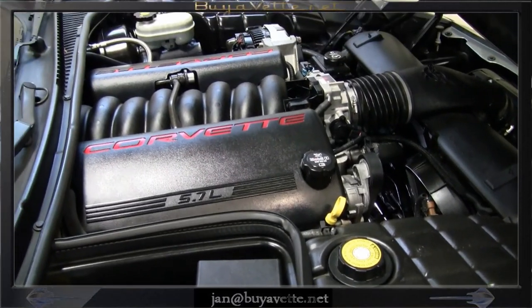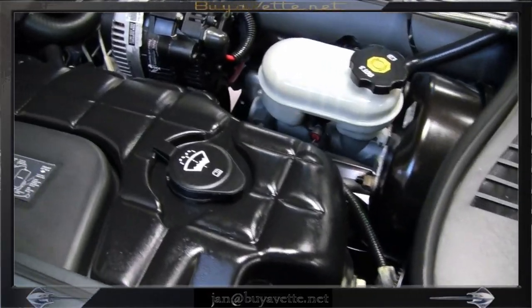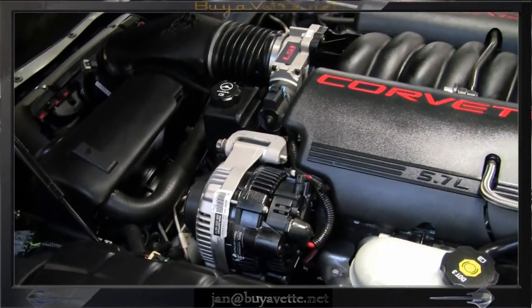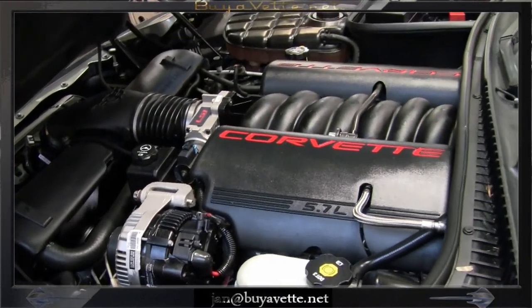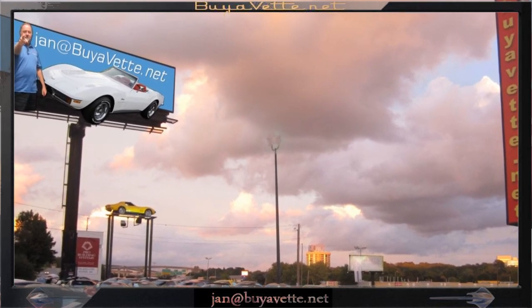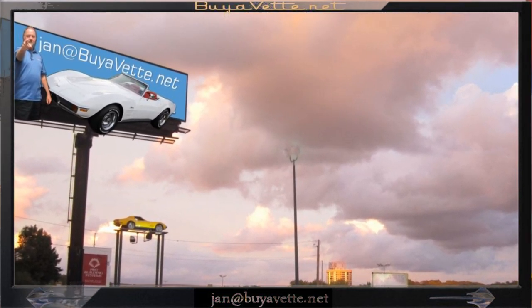Runs strong, drives nice, so come and get it. You can see me at Biovet.net. My name is Jan Hermstad, my number is 678-680-8801. Thank you for looking.